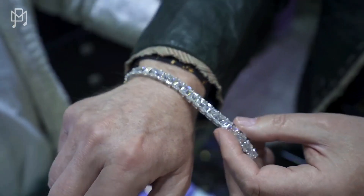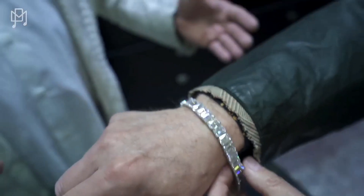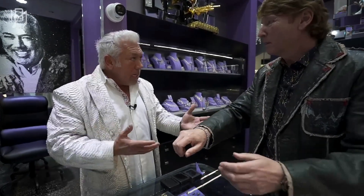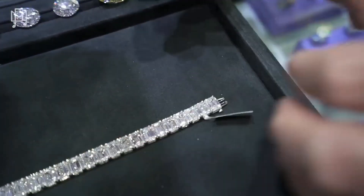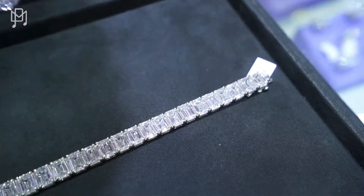Two men walk into the store — they're both 200 pounds, one is six foot, one is five foot, but they carry the weight the same way. It's the same with diamonds. Just because it's three carats doesn't mean everything — three carats can be short and fat or long and thin. The success of this bracelet is that every length-to-width millimeter matches perfectly.